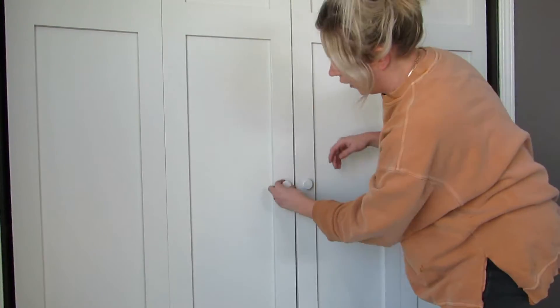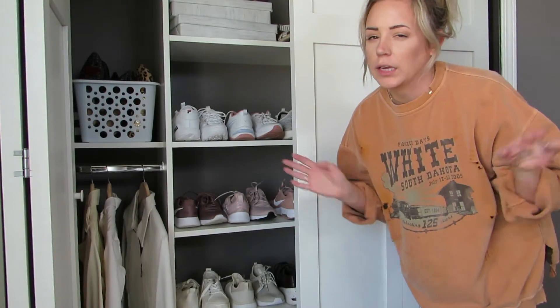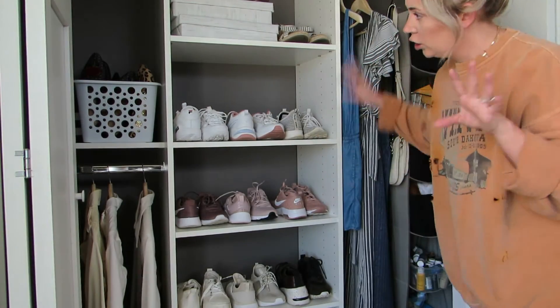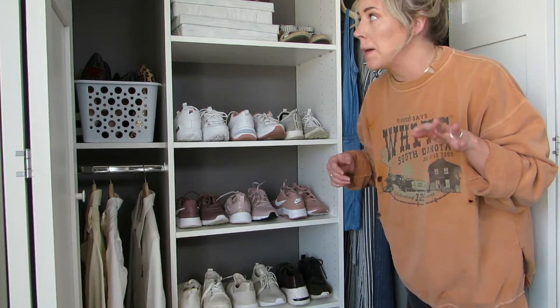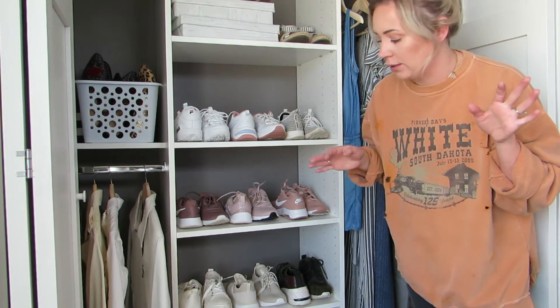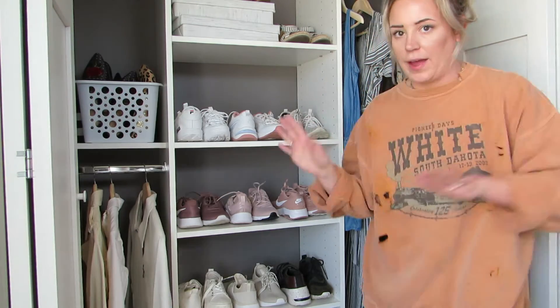Let's swing over to my closet. It's meant to be kind of cute but I keep the door shut so it doesn't really matter. There are shoes in here — I usually keep boots in here but since I'm not wearing boots anymore I moved those out to the garage. This is only like a fourth of my shoes — it's ridiculous. Let me give you a quick overview.